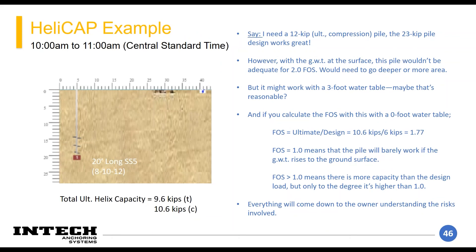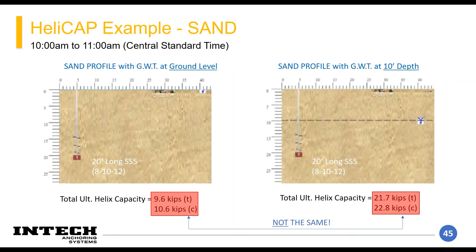If we have a profile with 10.6 kip ultimate capacity and a design load of 6 kips, our factor of safety is actually 1.77 — which is still pretty good and probably reasonable depending on what the owner and engineer of record are willing to accept. If you're normally at 10-foot groundwater depth, you have way more capacity than you need, so that pile should be good in most cases.